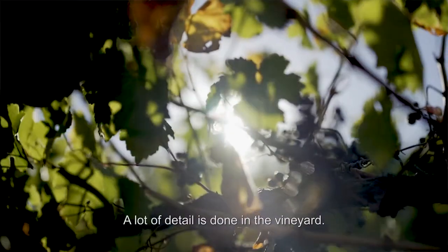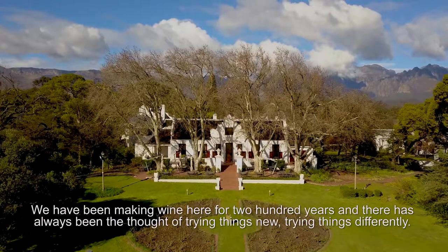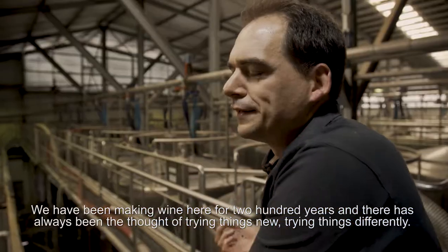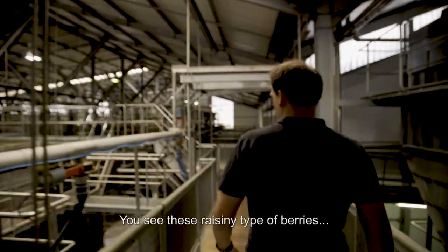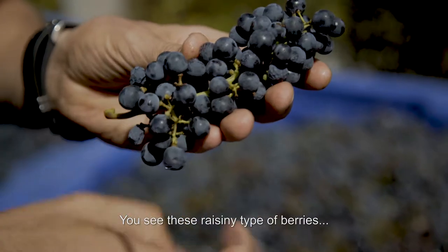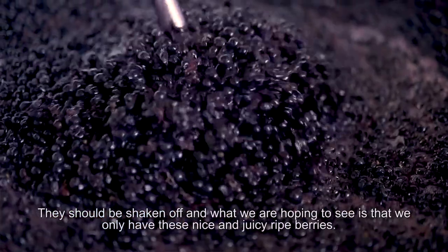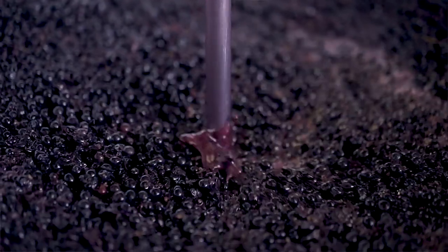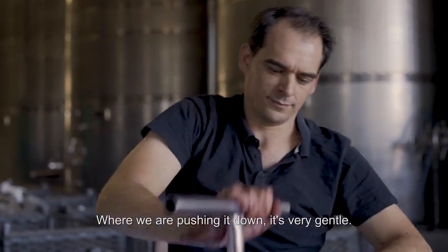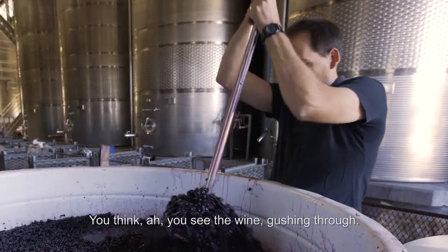A lot of detail is done in the vineyard. We've been making wine here for 200 years — there's always been the thought of trying things new, trying things differently. You see these raisiny type of berries? They should be shaken off, but we only have these nice and juicy ripe berries. In this case, we've got the open top but we're pushing it down — it's very gentle. When we punch down through the gate, you can see the wine rushing through.